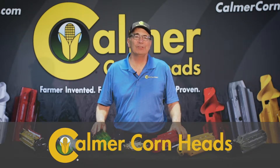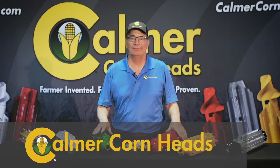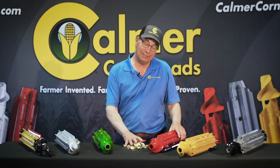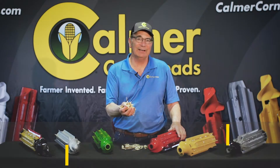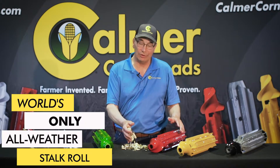In the late 90s, I experienced a residue buildup problem, so I went into my shop and invented the BT Chopper, which cuts and shears corn stalk residue into confetti-like pieces. This system works in all crop conditions.